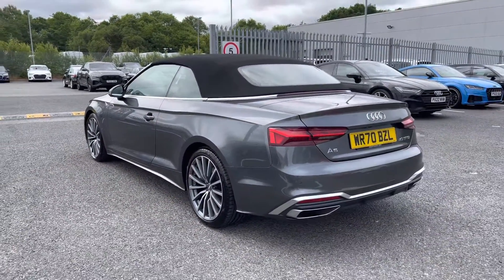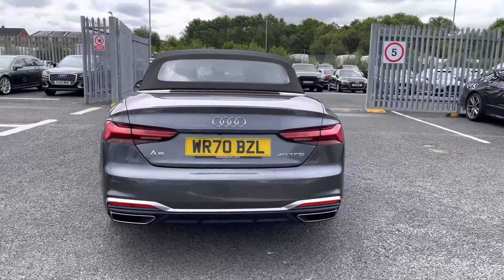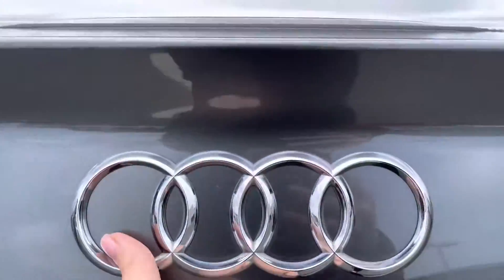It does include both the front and rear parking sensors, which are perfect for helping you squeeze into any of those tighter spaces on any journeys, whilst you do also have the advanced key feature, which is included in the optional comfort and sound pack on this vehicle.